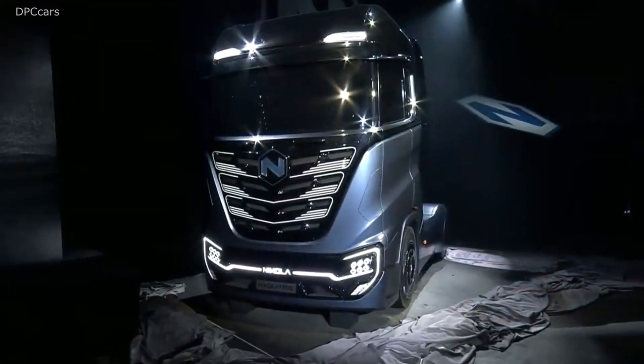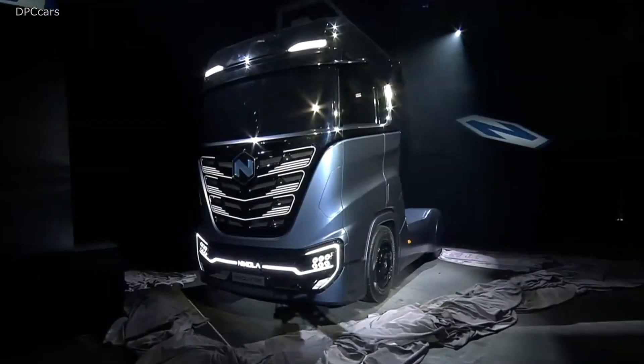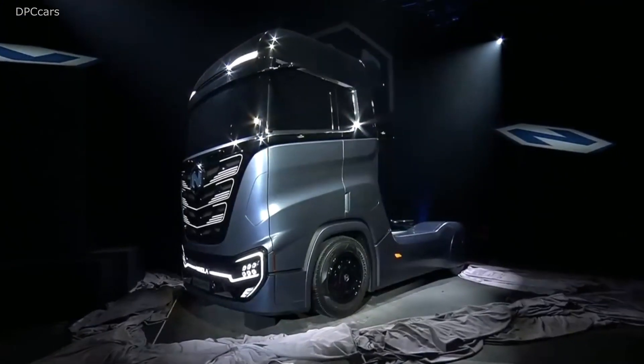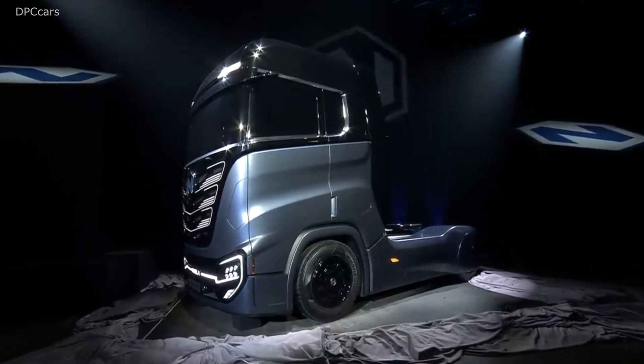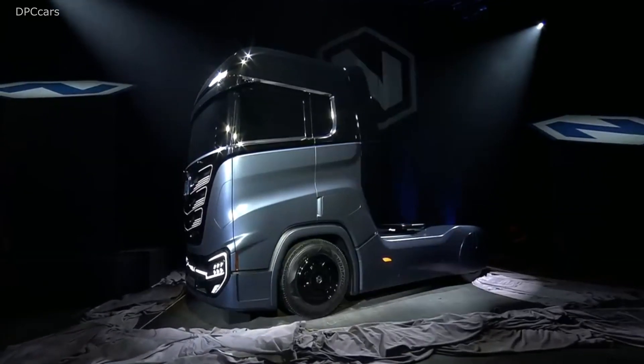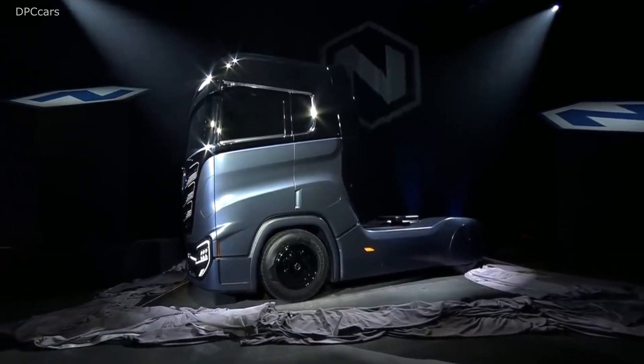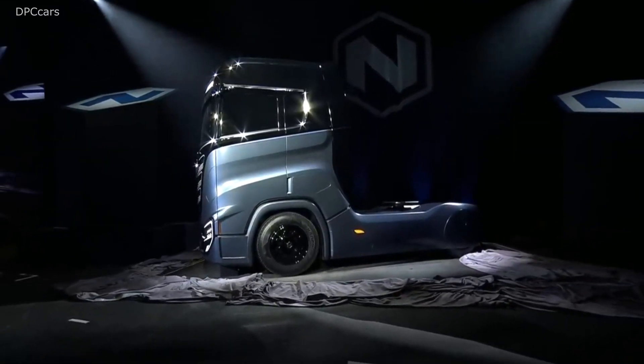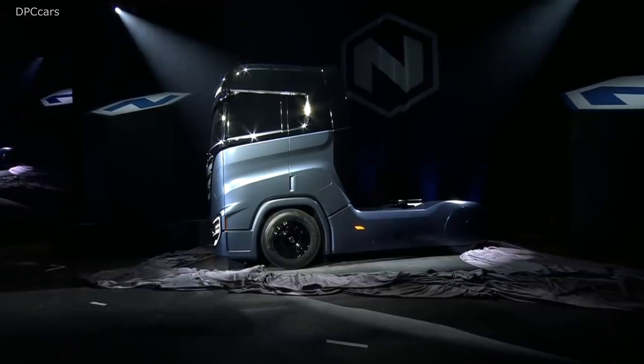We needed to make sure we had a scalable platform. The truck coming into Europe will have 1,000 horsepower, enough torque to climb the steepest hills in Europe, and a 500 to 1,200 kilometer range — that's about 300 to 750 miles. There will be 60 kilograms of hydrogen on board, slightly less than our U.S. version.